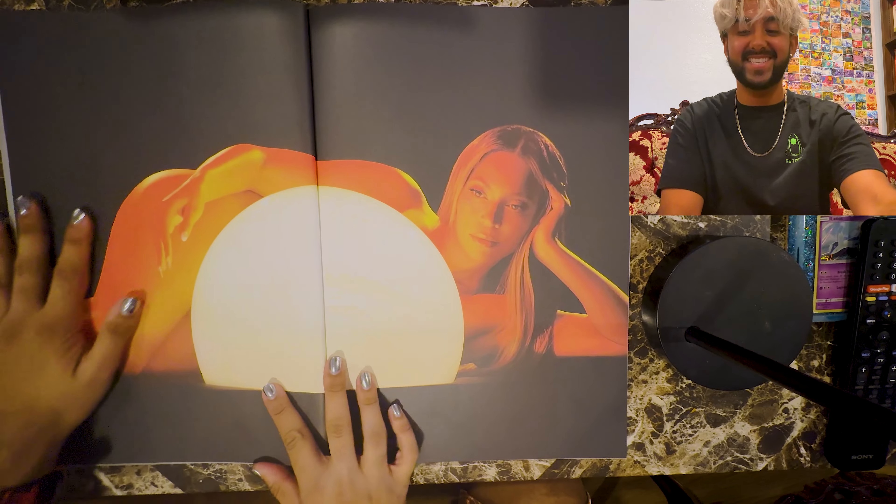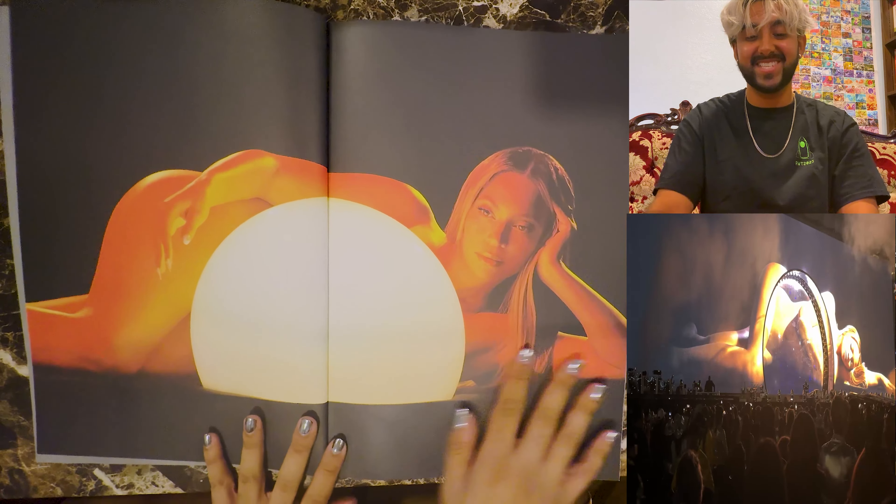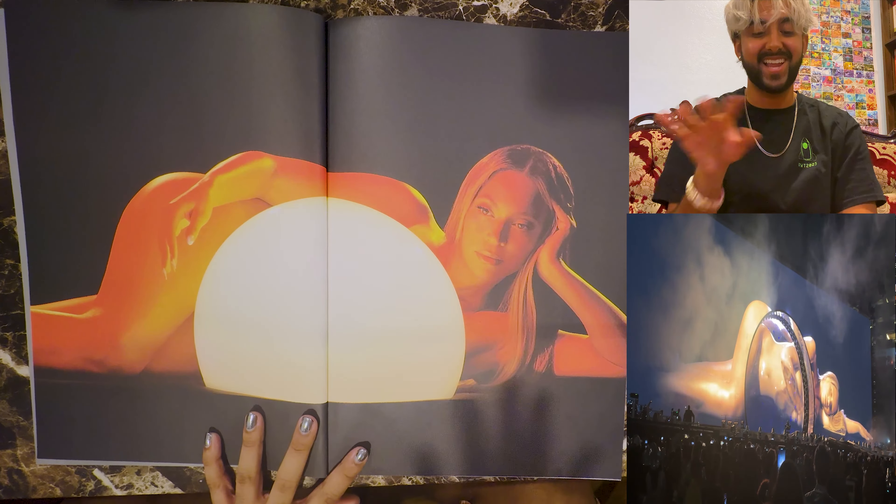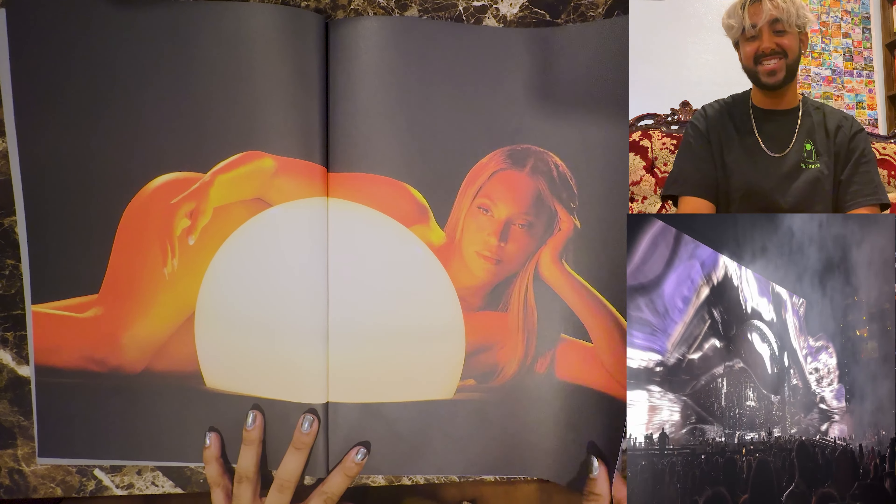And this — I remember when I was at the concert, this is like the intro. It's like her giving birth to the Renaissance, and then we go into the tunnel. It's pretty sick.